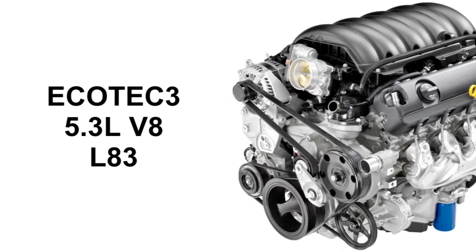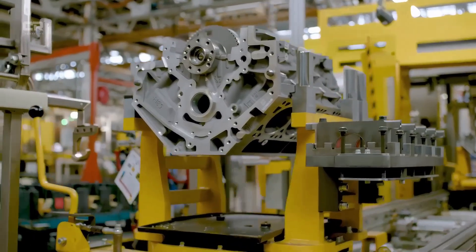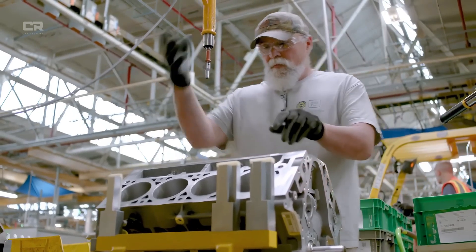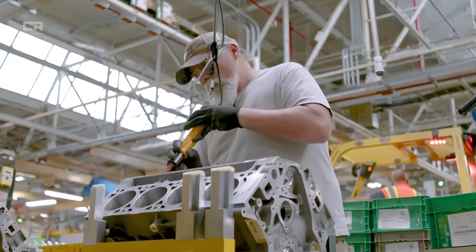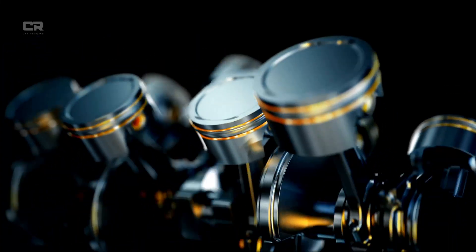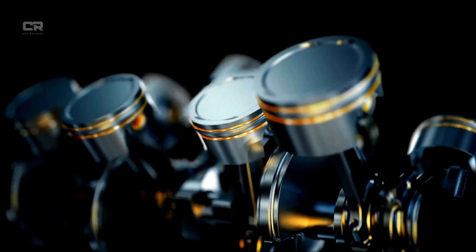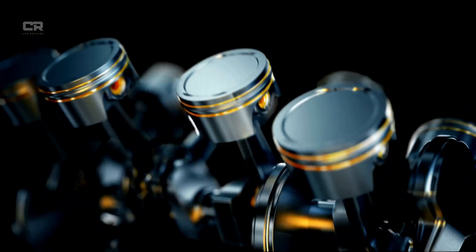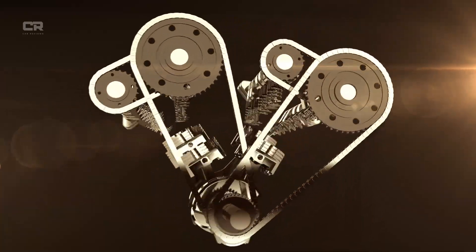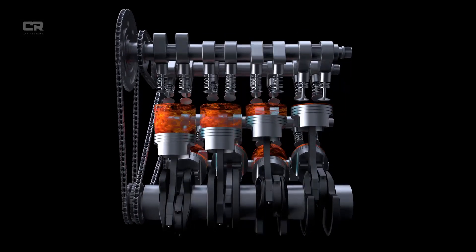Third, smarter cylinder deactivation logic. Rather than eliminating cylinder deactivation entirely, GM refined how and when it operates. The 2026 control strategy is more conservative — it reduces rapid transitions between modes and avoids deactivation under borderline conditions such as light towing, hilly terrain, or thermal stress. This reduces mechanical shock in the valvetrain and limits unnecessary lifter movement, two major contributors to wear. Importantly, the system still delivers fuel efficiency gains, but not at the expense of long-term durability.